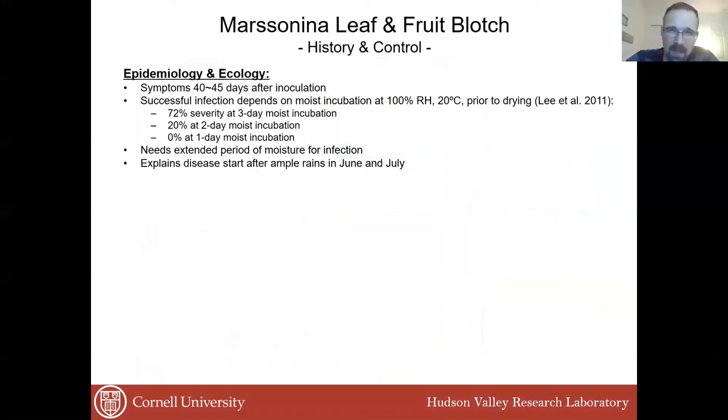The reason why this pathogen is really becoming an issue is because in New York in 2017, the rain was so frequent that over about 40 days we had wet conditions. Based on research by a Korean group in 2011, depending on how many moist days you have determines how much infection you have. Three days of moisture on the leaves can lead to 72% severity if you didn't apply any fungicide. The more moisture you have, the more disease you have — and that explains why the rains in June and July 2017 caused this pathogen to set in really hard in different apple cultivars.